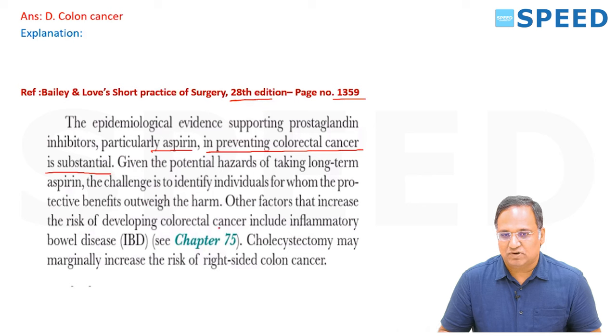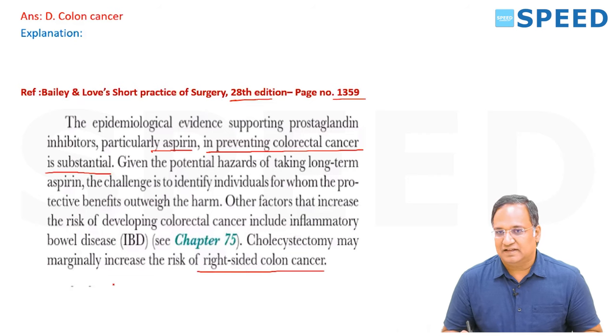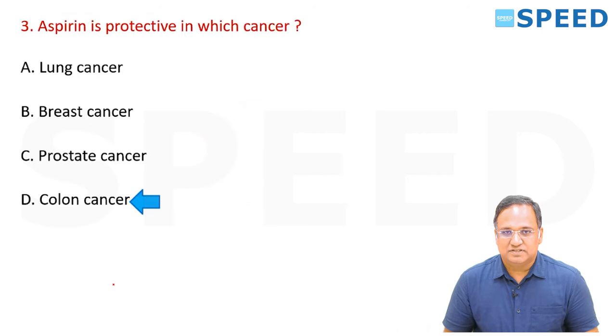Other factors increasing the risk of colorectal cancer include inflammatory bowel disease. Cholesterol may also marginally raise the risk of colonic cancer. The answer is aspirin as a protective agent for colorectal cancer — specifically colonic cancer.